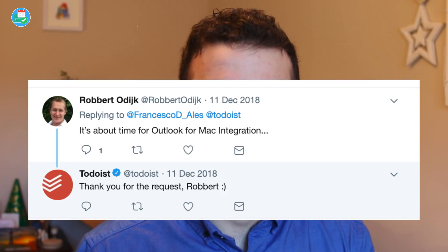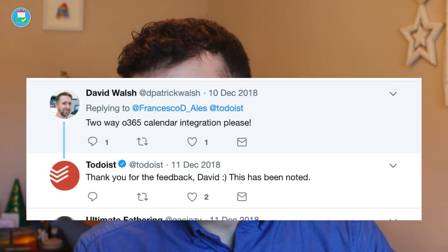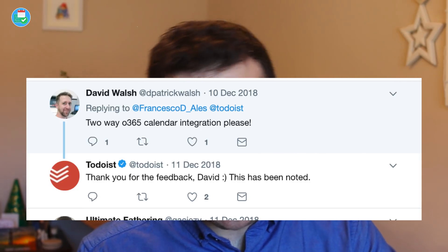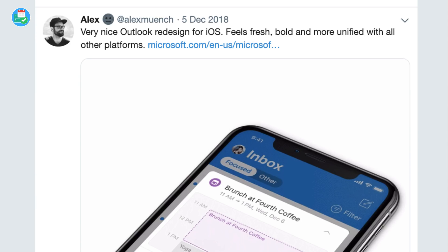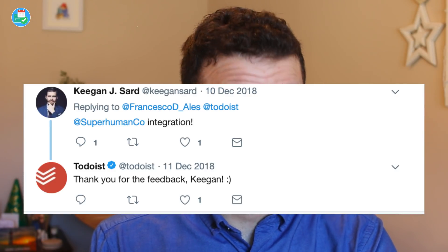Robert mentioned an Outlook for Mac integration with Todoist — definitely agree with that. David also echoed that he'd like to see a two-way Office 365 calendar integration. I can imagine they're working on that in the background, especially since Alex, their designer, really loves the Outlook design team. Finally, Keegan mentions a Superhuman integration — I don't think that'll be on the horizon in the next couple of months, but based on when Superhuman launched and their pricing, I think they'll definitely have a Todoist integration eventually.